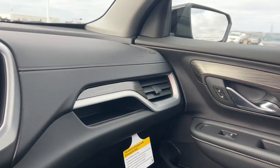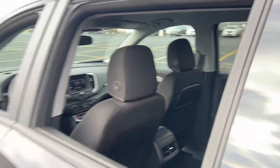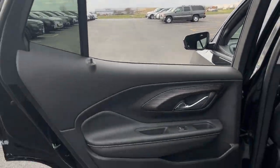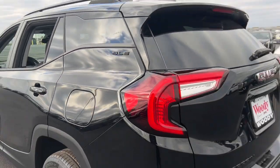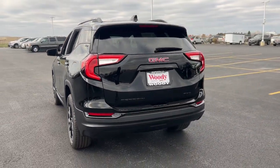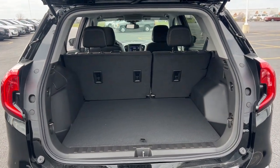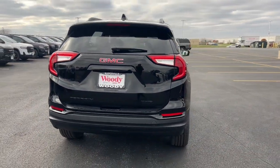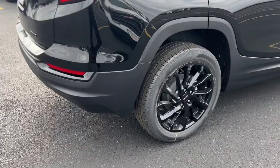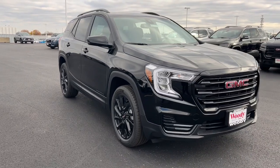Feel a new sense of confidence in this well-equipped Terrain. Treat yourself to a test drive today. Our staff will toss you the keys and give you an outstanding customer experience. We'll see you next time. Thank you.